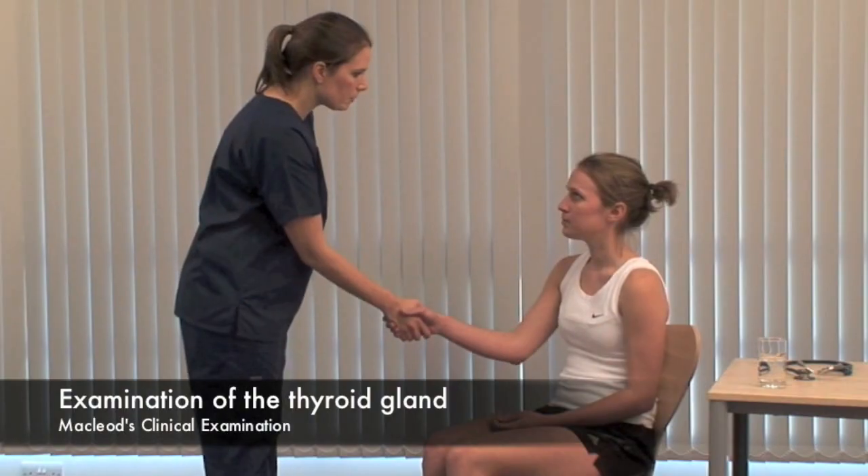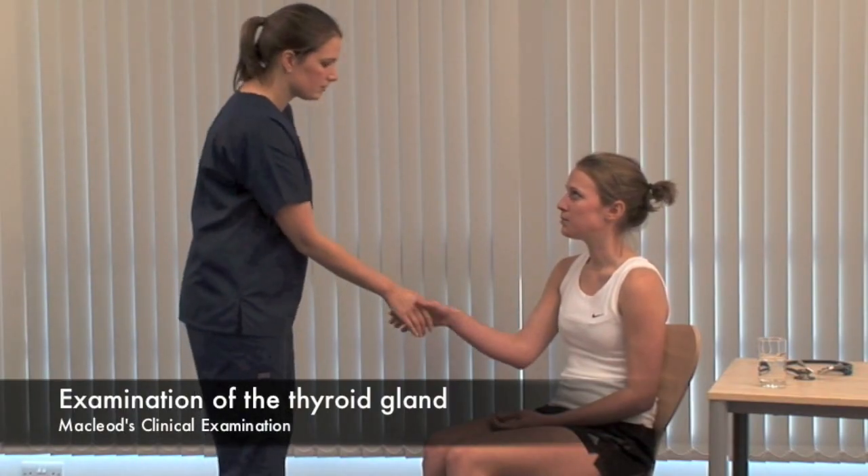Hello, Abby. My name's Amy. Would it be OK if I examine you? Inspect the neck from the front looking for a goiter.